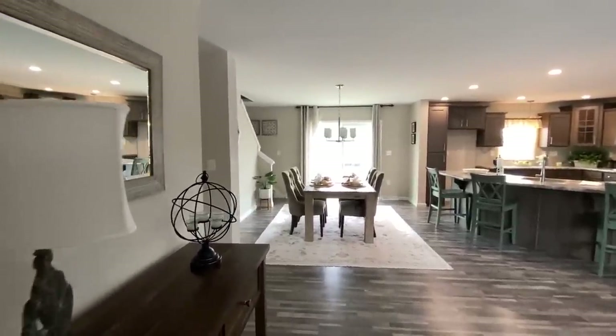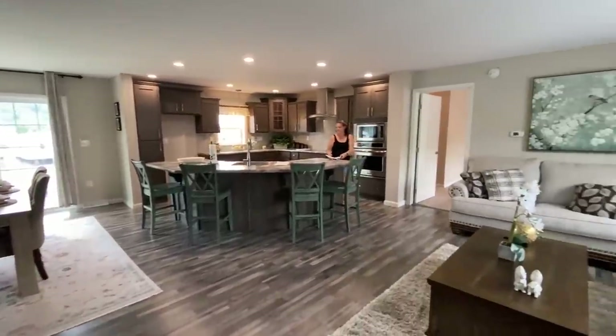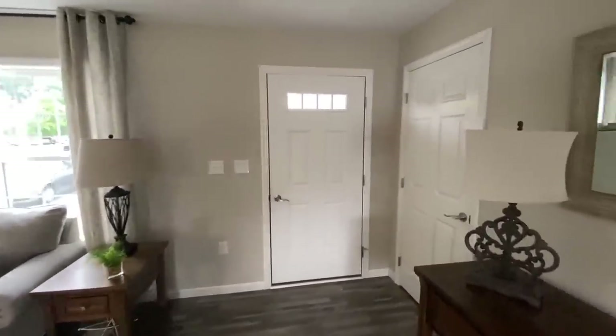When you walk into this home, this is what you're greeted with. You have your little dining space, kitchen area, and then your living space. And when you first come in, you do have a coat closet.